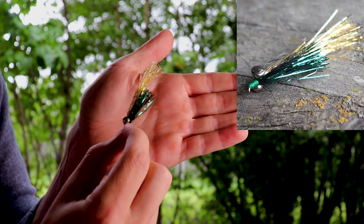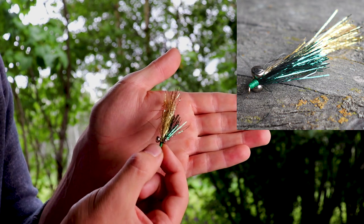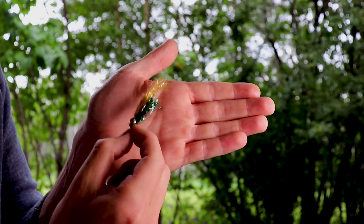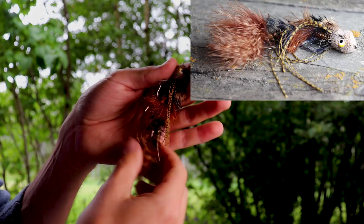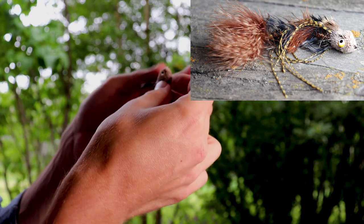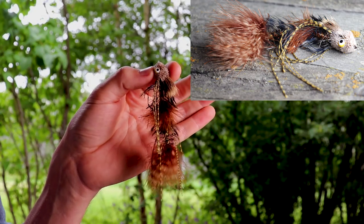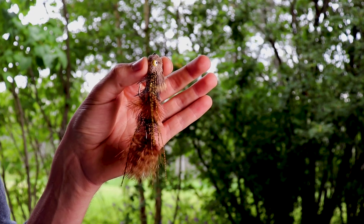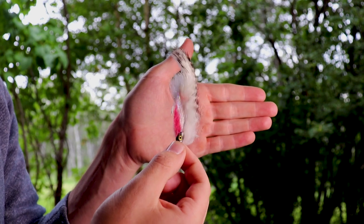Finally, let's move on to some of my favorite streamers. This is a Crelex minnow — it's got a lot of flash and a pretty weighted head so it gets down really fast and into aggressive trout territory. Next, I love these big articulated streamers. This one could be called a circus peanut — regardless of the name, it catches a lot of fish because of its size. A lot of bull trout go after it, and a lot of huge, aggressive, territorial trout go after it too.